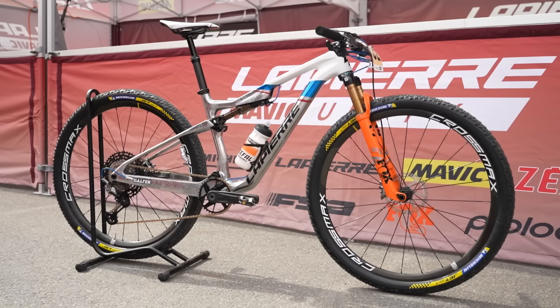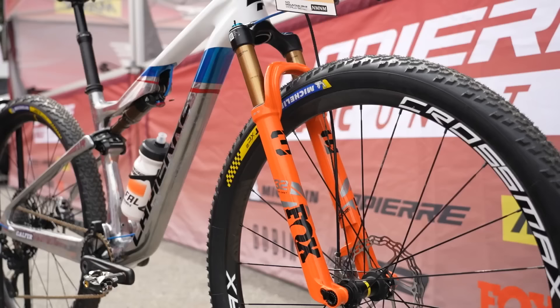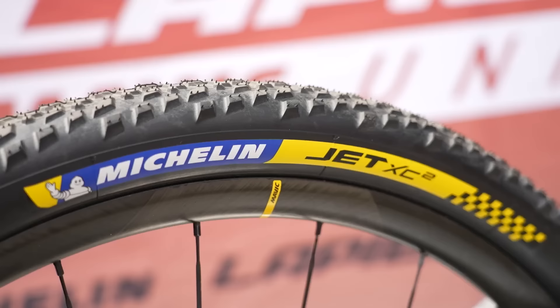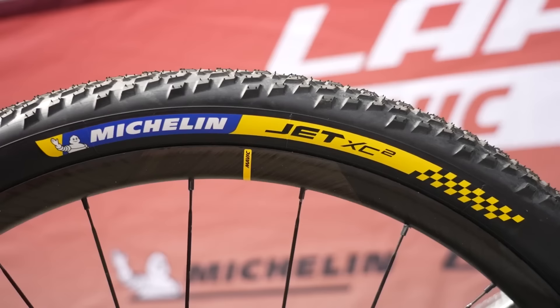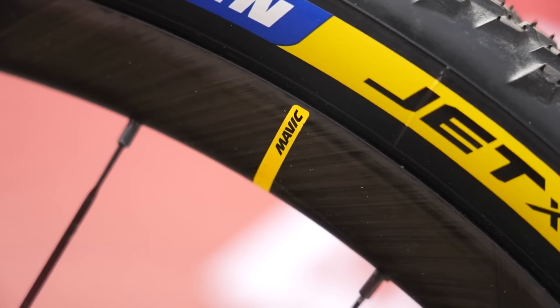Inching closer to that five-figure mark is the Lapierre Mavic Unity team on the Lapierre XRM 75th edition bikes — their 75th anniversary with fancy paint jobs. Annie Last has an amazing British champion one. They're running lots of French parts: Mavic Crossmax Ultimate wheels, Look X-Track Race Carbon pedals with carbon body and titanium axles. They're the only XE team running Michelin tires — a very French team — and it comes in at £9,100.